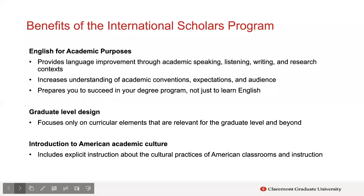To get started, the first part covers the benefits of the International Scholars Program. A few key things revolve around the fact that the format of ISP is an English for Academic Purposes program. This is a very strategic and intentional design — it takes a traditional English language program and centers all the learning around academic contexts, specifically graduate-level academic contexts.